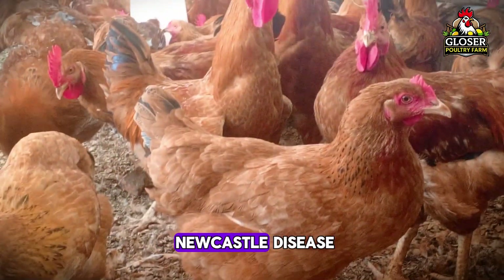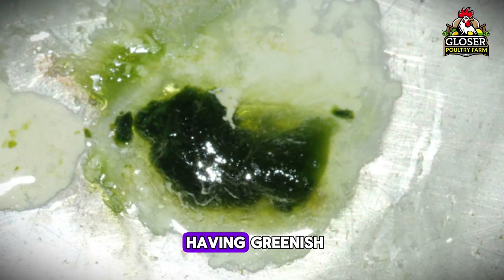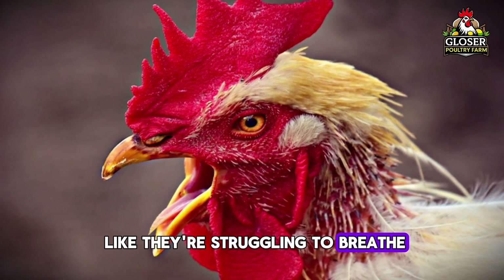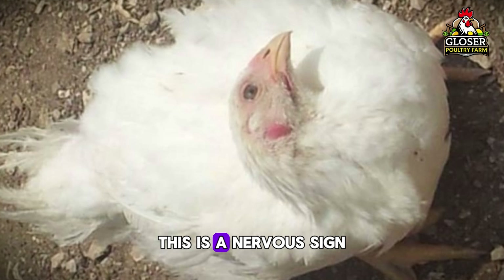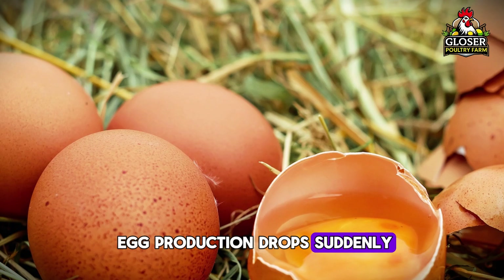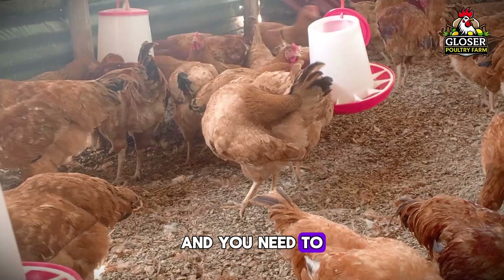So how do you know your birds might have Newcastle disease? The signs are easy to spot if you know what to look for. Your birds may start having greenish watery diarrhea. They might cough, sneeze, or even gasp like they're struggling to breathe. One of the scary signs is when their neck starts twisting — this is a nervous sign, and it usually means things are getting serious. You'll also see their egg production drop suddenly, and sometimes their eyes and neck get swollen too. All of these signs together should tell you something is wrong and you need to act fast.